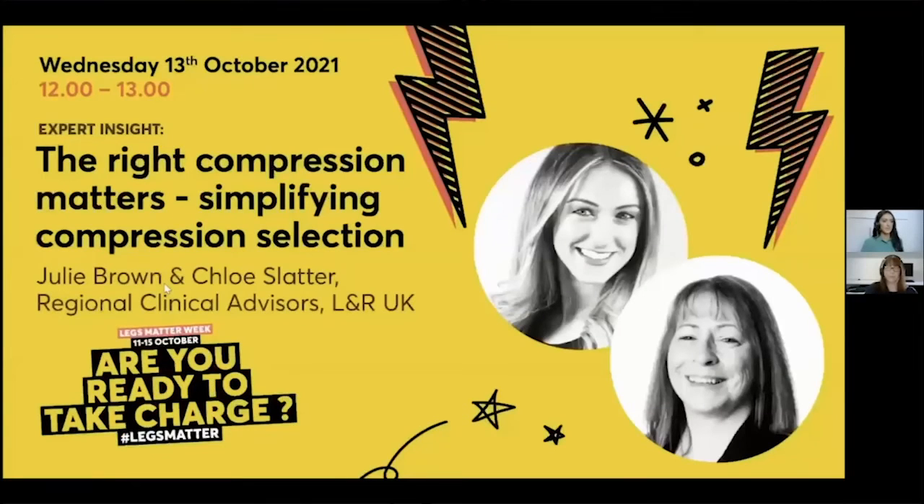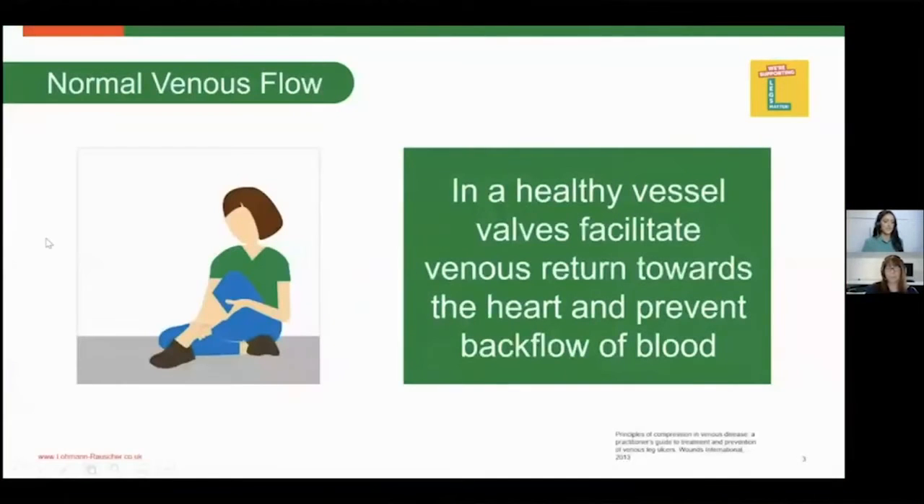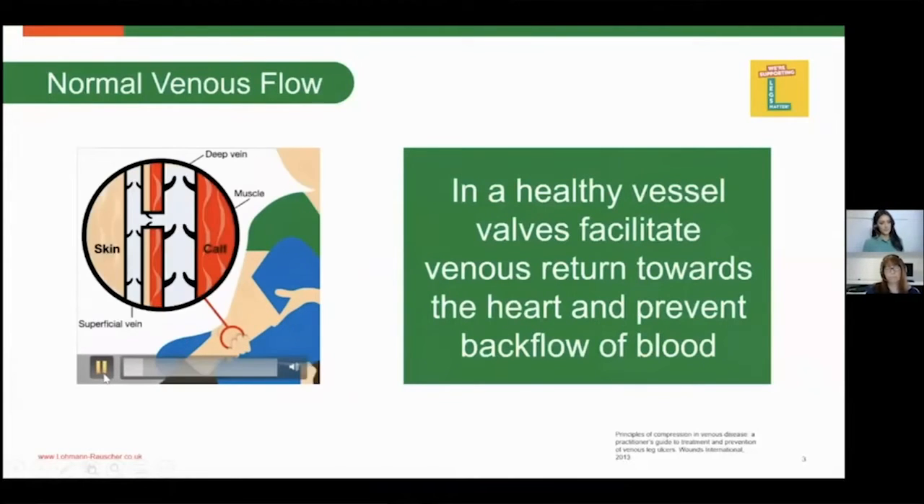To begin with today's topic, we're going to be going over why the right compression matters and simplifying the selection when it comes to choosing compression. Starting from basics — why do we actually need compression? This animation shows a nice healthy venous return and a healthy venous system, where the valves help facilitate venous return, pushing blood back towards the heart and going against the forces of gravity.